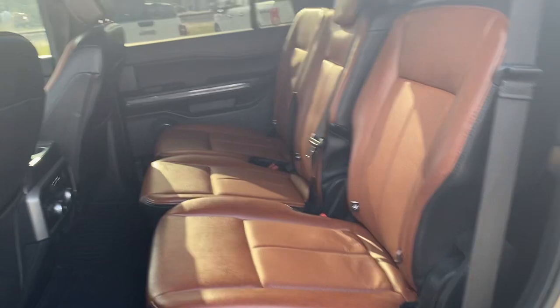You've got storage all over in this thing. We'll go take a quick tour to the back. The lovely interior continues in the back here.